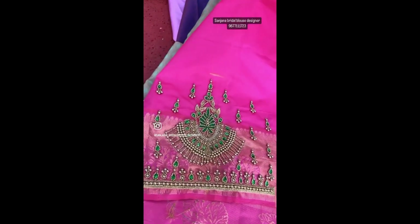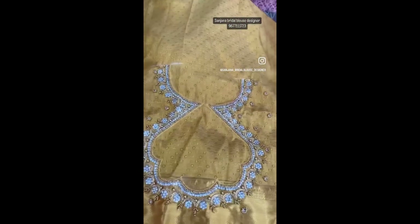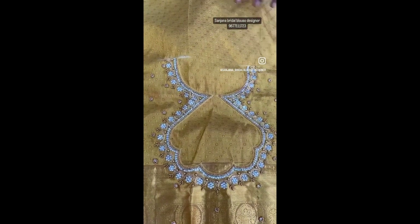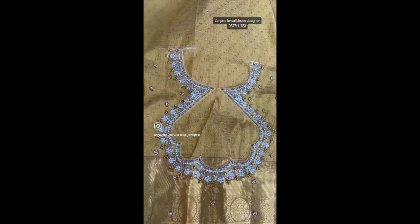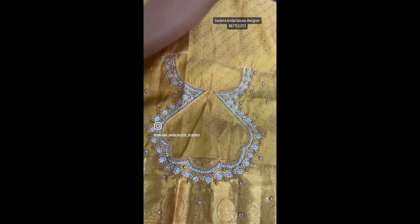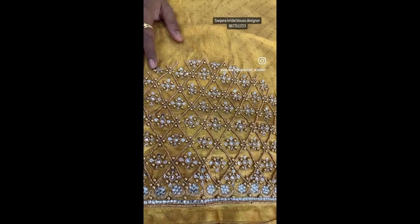This is the sleeves. This is golden. The customer has a wide finishing. The sleeves — there are sequence workings and beads, and there are stones.